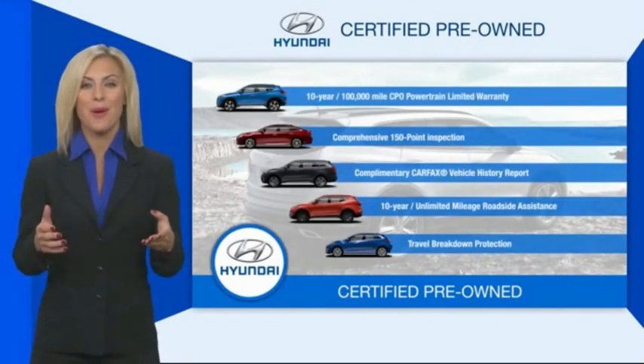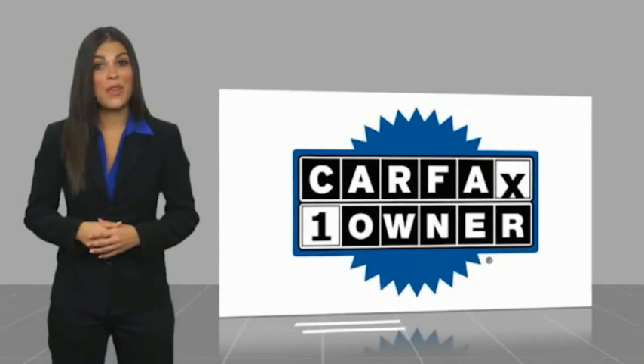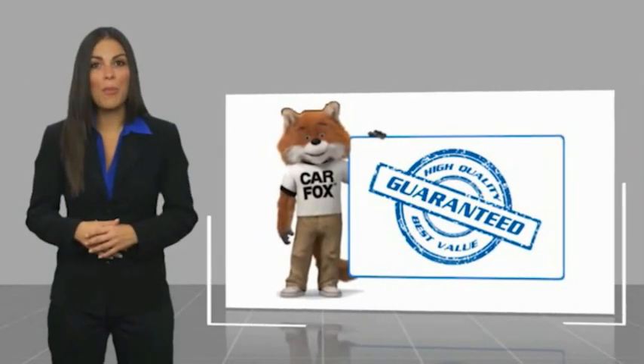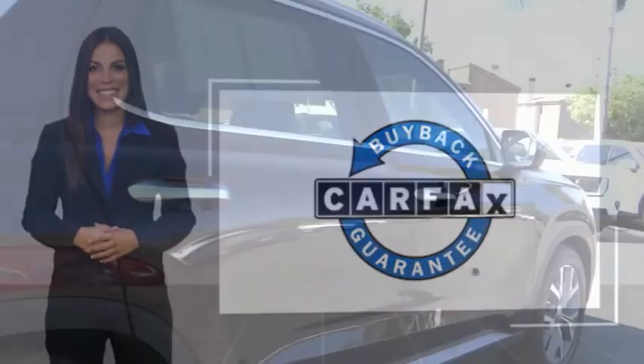Contact your Hyundai dealer today to learn more about the Hyundai Certified program. This is a one-owner vehicle with a CarFax vehicle history report. Be sure to find a complimentary copy of this report online or contact the dealership. This vehicle qualifies for the CarFax Buyback Guarantee.